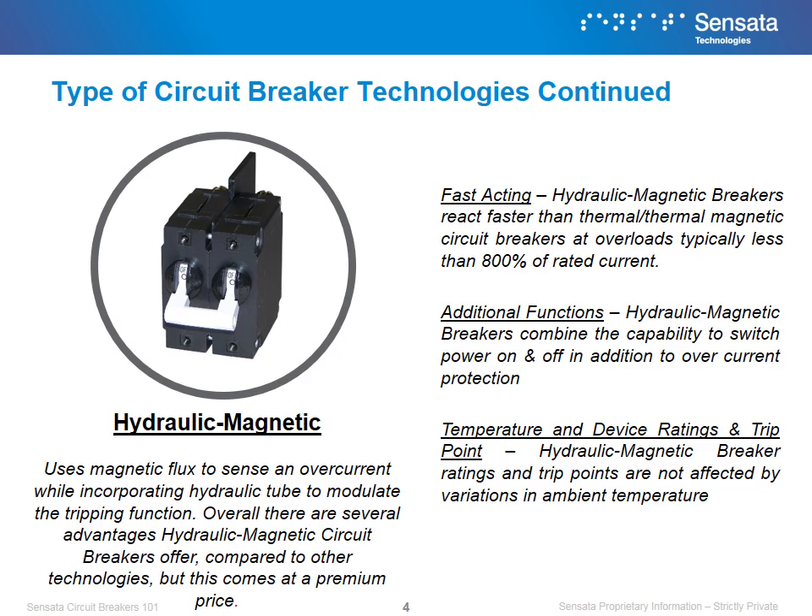Hydraulic magnetic breakers combine the capability to switch power on and off in addition to their overcurrent protection. And lastly, hydraulic magnetic breakers' ratings and trip points are not affected by variations in ambient temperature.